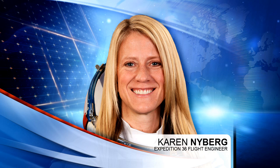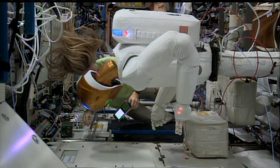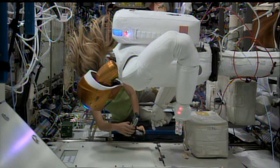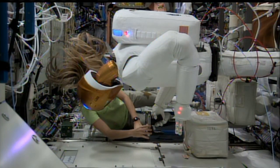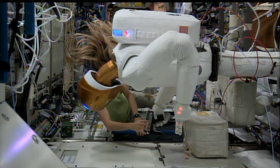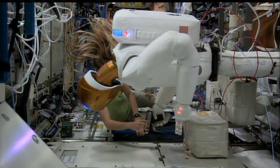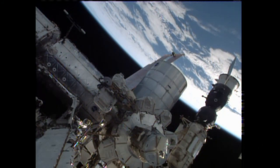Flight Engineer Karen Nyberg started her day with exercise, working out on the ARED, and then moved to a second day of operations with Robonaut, this time setting up for the afternoon's ground commanded operations. Robonaut is a test bed to improve the capabilities of robots on orbit to complete tasks and potentially assist human crew members with operations in the future.